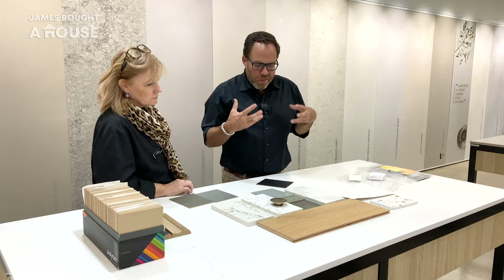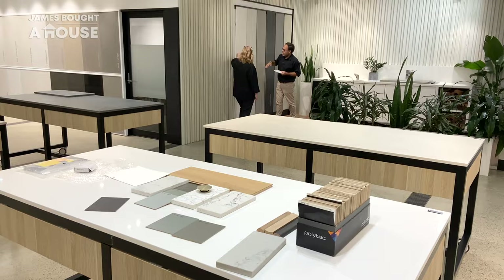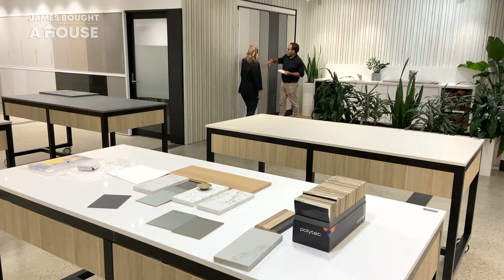The other space that I need stone in is the alfresco. This product has a UV inhibitor built into it, so it's not going to fade. You can get direct sun — it's absolutely fine and awesome. It's perfectly what I'm after.